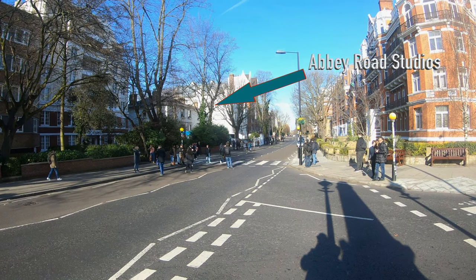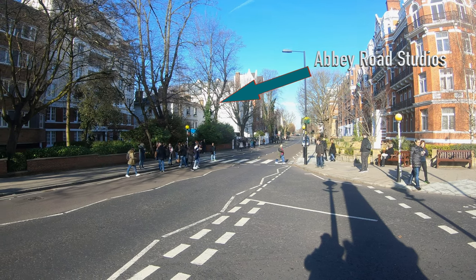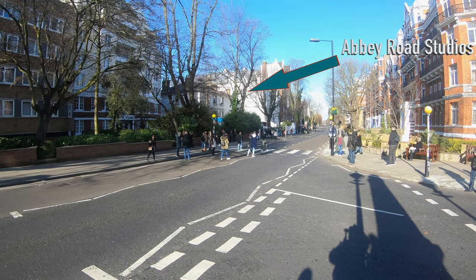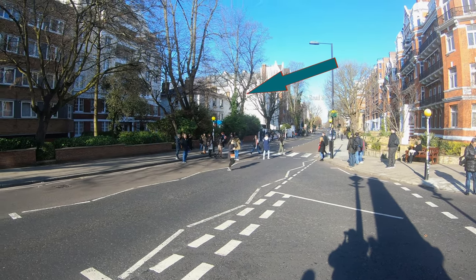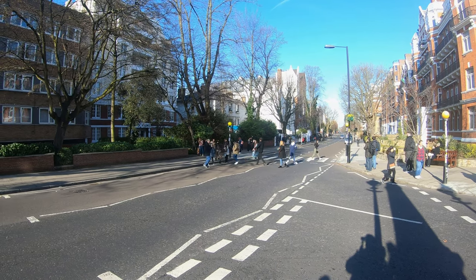You always see a constant crowd here, folks getting their picture made in that crosswalk — or at least that's what the Americans call it. The British call that a zebra crossing. So yeah, it's right in front of Abbey Road Studios. You get to see both at the same time if you're a Beatles fan.